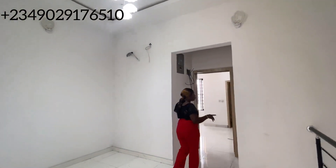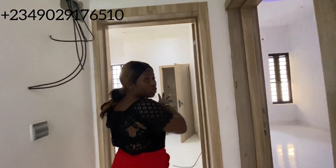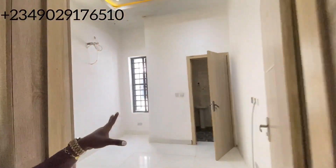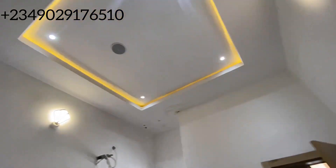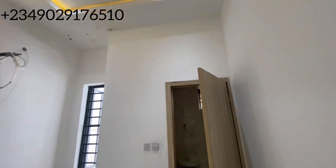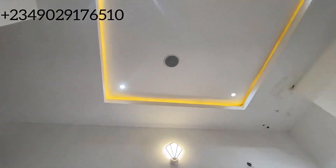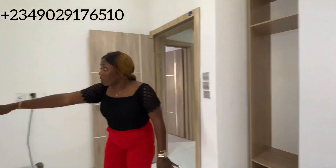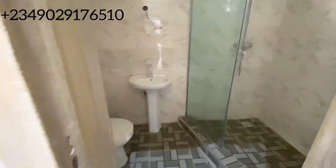So I'm going to show you this particular room — please go inside. So this is one of the rooms. The rooms have spotlights, a wardrobe, in-built speakers, and all of that. Please also see the restroom. As I said, all rooms are en-suite. So let's head to the master bedroom.